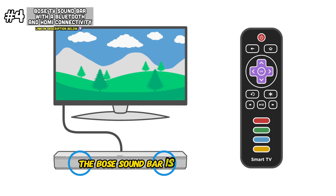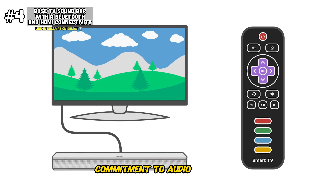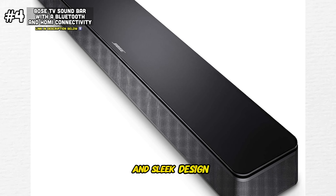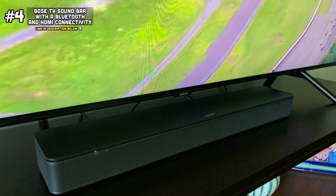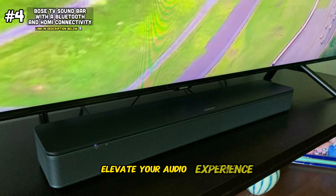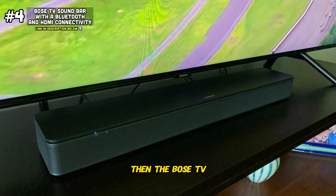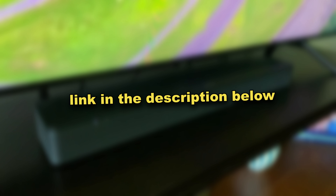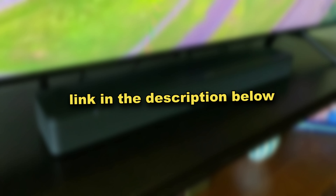The Bose soundbar is more than just a soundbar — it's a testament to Bose's commitment to audio excellence. With its immersive sound, versatile connectivity options, and sleek design, it's the perfect addition to any home entertainment setup. So if you want to elevate your audio experience and immerse yourself in a world of premium sound, then the Bose TV soundbar is just the soundbar you've been looking for. I'll leave a link to where you can get it below in the description, so don't let it pass by.